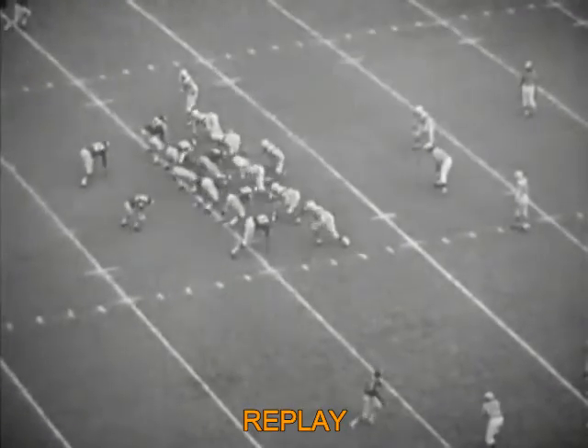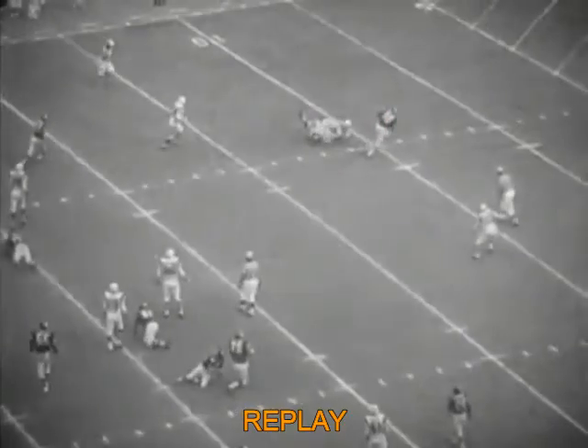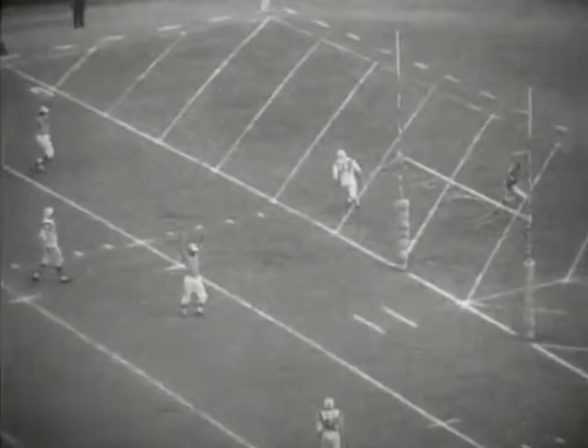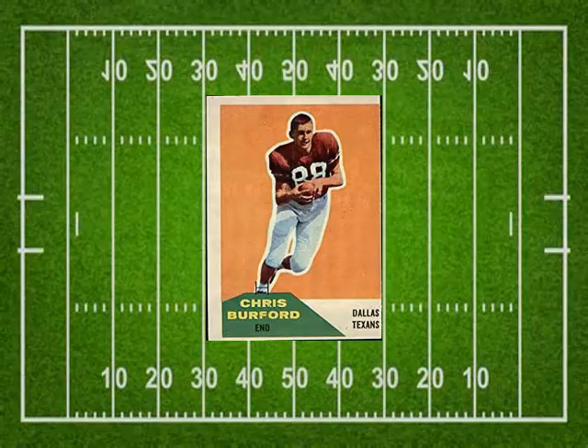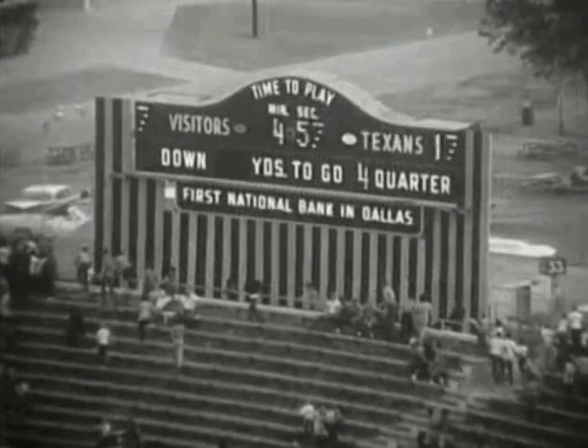As Cotton drops back, Bob Klein gets by left guard Al Reynolds but Reynolds slows him up enough for Cotton to get the ball away, thrown perfectly between the two defenders Shonta and Ron Hall, who take each other out of the play. Burford is gone — touchdown! Chris Burford last season had 789 receiving yards and five touchdowns. The score is now Boston 7 and Dallas 16 as we await the try for point. The ball is down, the kick is up and it's good. With 4:57 left in the game, the Texans lead the Patriots 17-7.